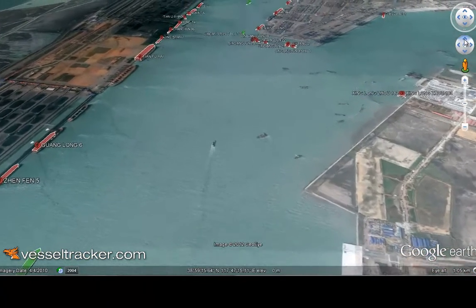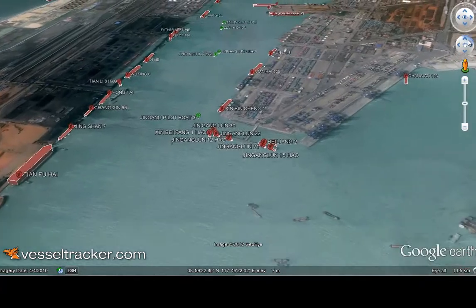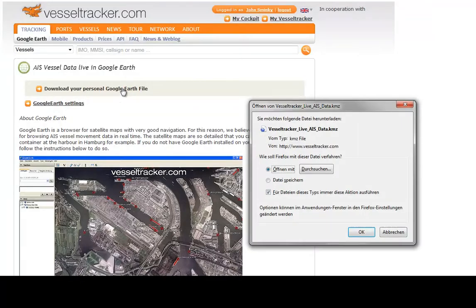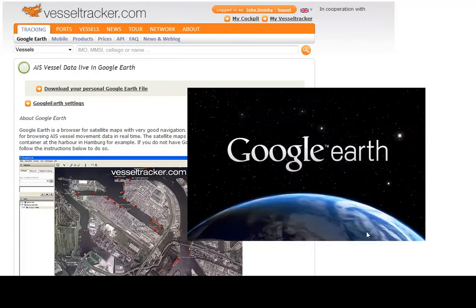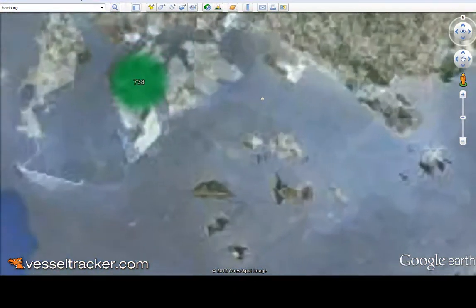Enjoy spectacular flights over ports and see how and where vessels are moving. With just three simple clicks, you can open the Google Earth application and you're flown directly to your home port — in this case, Singapore port, a high-traffic port.